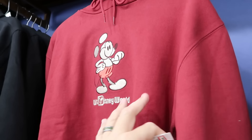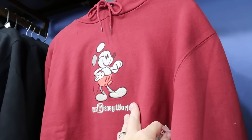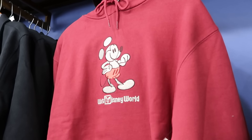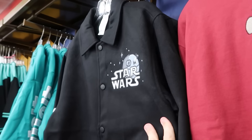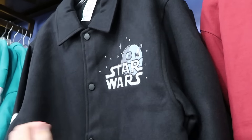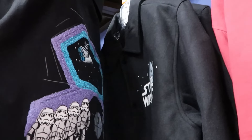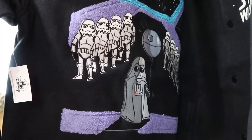Another pullover hoodie in bright burgundy, embroidered with Mickey Mouse and Walt Disney World — $25 a piece, marked down from $70, in a very heavy material. Right next to that is yet another Star Wars jacket — a full button-down embroidered with the Death Star, TIE Fighters, and Stormtroopers going down the sleeve. Very nice attention to detail, $40 a piece from $90. The backside features a Star Destroyer, a bunch of Stormtroopers, and Darth Vader holding a Death Star balloon.